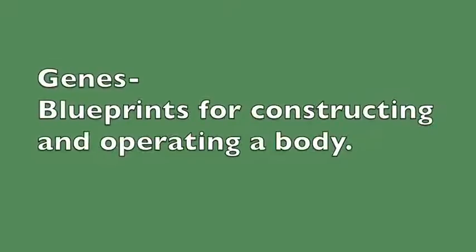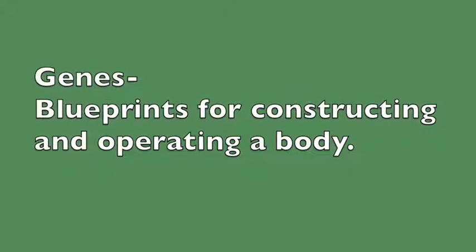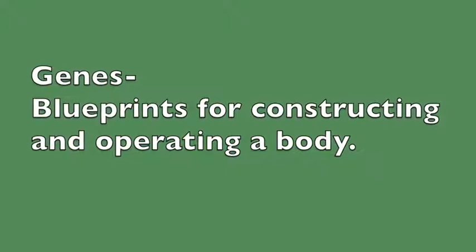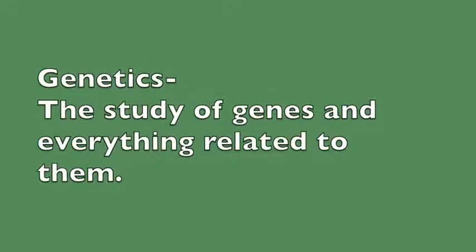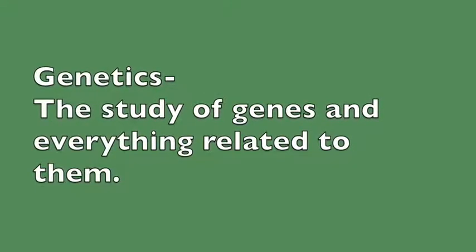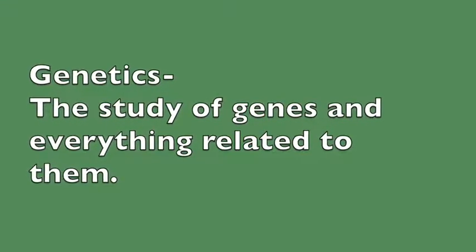We call these blueprints genes, and the language that these blueprints are written in is called DNA. The study of genes and everything related to them is called genetics. All living things on earth have blueprints in their cells that code for making themselves.